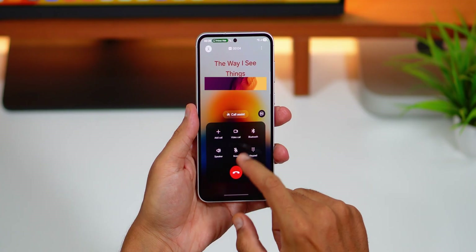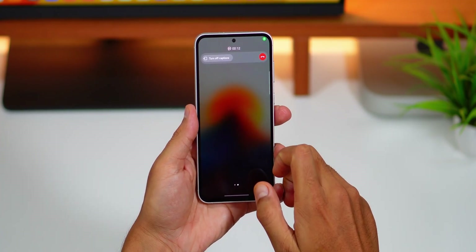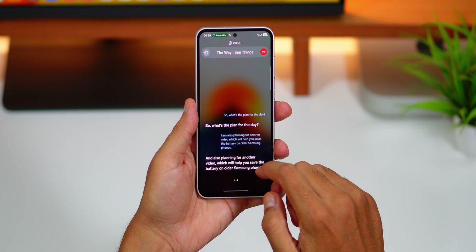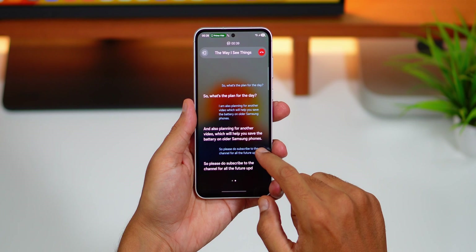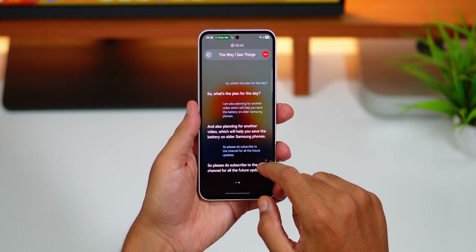There's a new caption feature added on the call screen. You can now see all the captions of the conversation — what each person says — on the screen in real time. There are times we are in a noisy environment or maybe due to some specific accent we miss what the other person is saying. This feature will be really useful in such situations and can help you follow the conversation on your screen without missing anything.